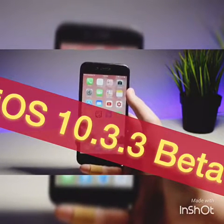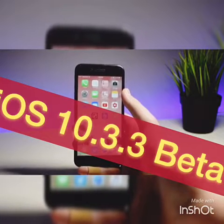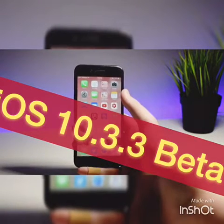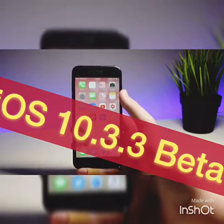I've been waiting quite a while to finally say this, but there are finally new wallpapers in iOS 10. Today with the release of iOS 10.3.3, Apple included three new wallpapers on the 12.9-inch iPad Pro.